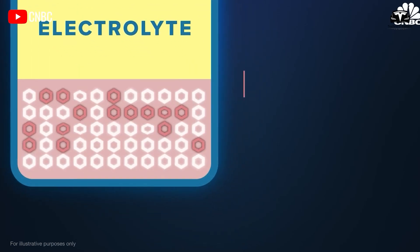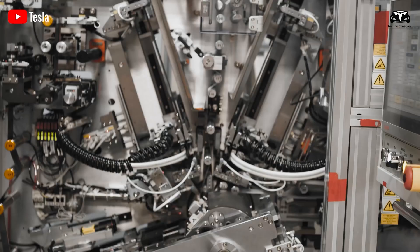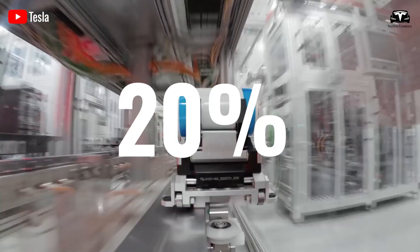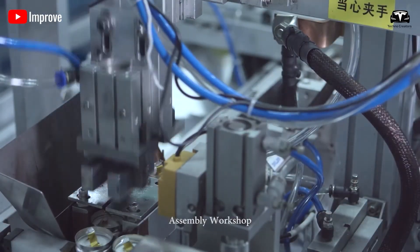Silicon can store lithium 24 times better than graphite, which is why Tesla added silicon particles to its anodes to dramatically increase range performance by 20 percent, with fast charging capabilities and a range that can last for millions of miles.